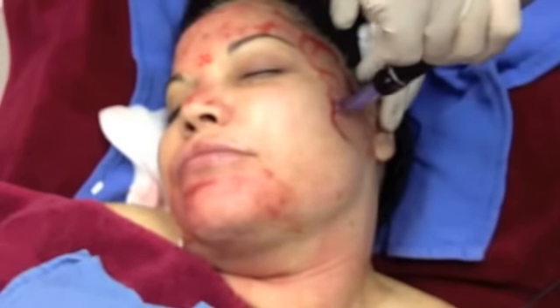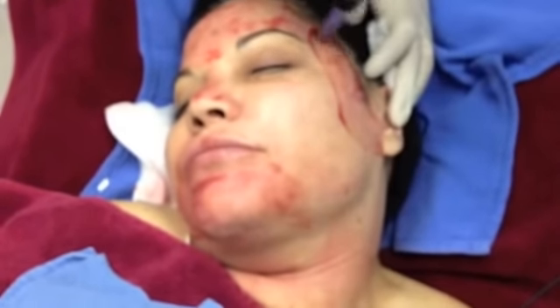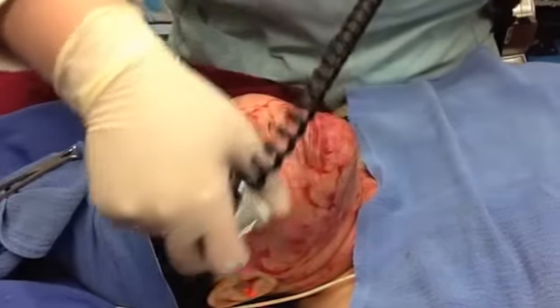Once we've completed the procedure, a low level laser is used to enhance the PRP.